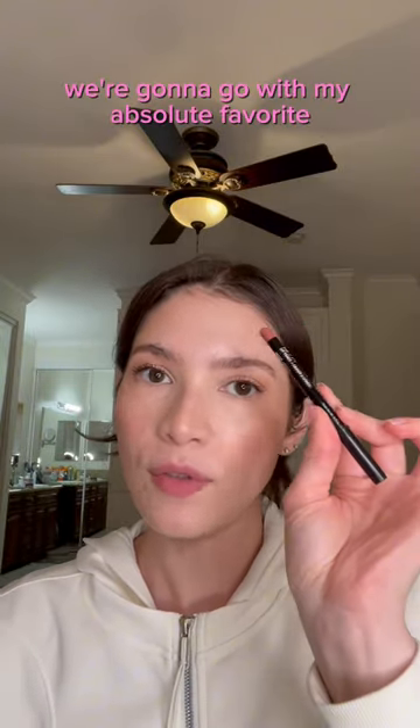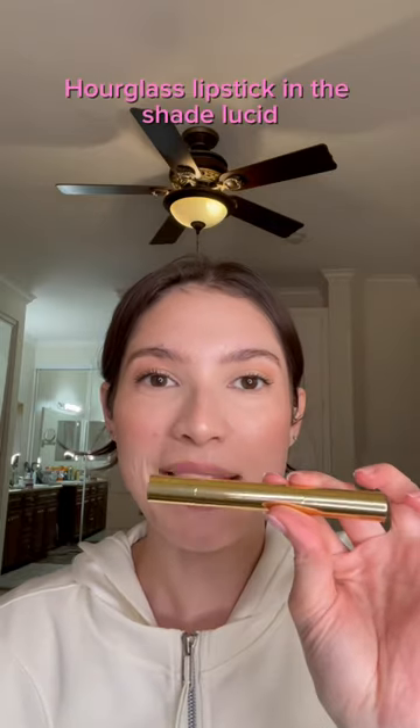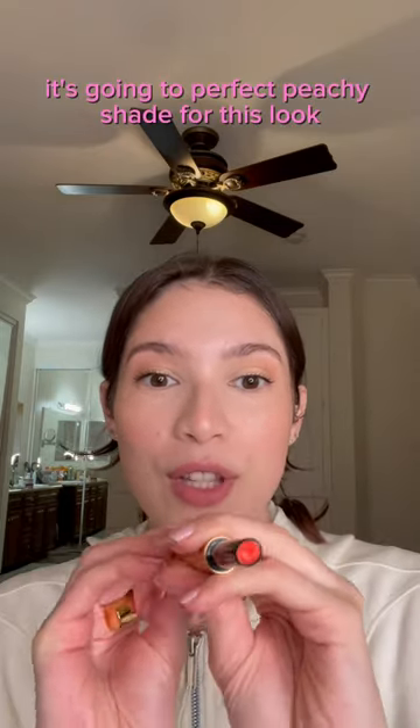For lips we're gonna go in with my absolute favorite NYX Natural Lip Liner, and a glass lipstick in the shade Lucid — it's the perfect peachy shade for this look.